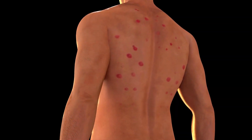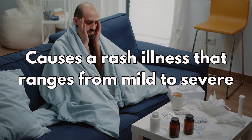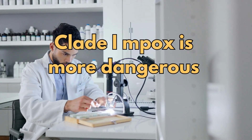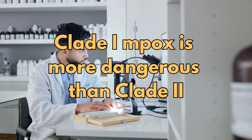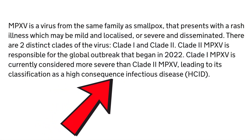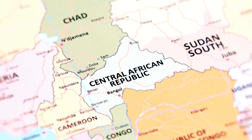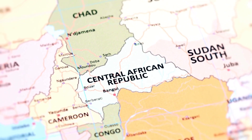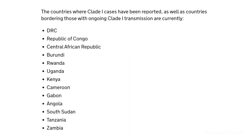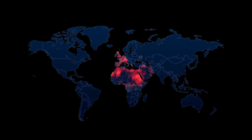So let's start with the basics. The MPOX virus is related to the smallpox virus and can cause a rash illness that ranges from mild to severe. CLAD1 MPOX is more dangerous than its counterpart CLAD2, and that's why it's classified as a high-consequence infectious disease. Historically, CLAD1 MPOX was only found in five Central African countries, but recently it has spread to other parts of Central and East Africa. This raises concerns about the virus spreading even further, possibly beyond the African continent.